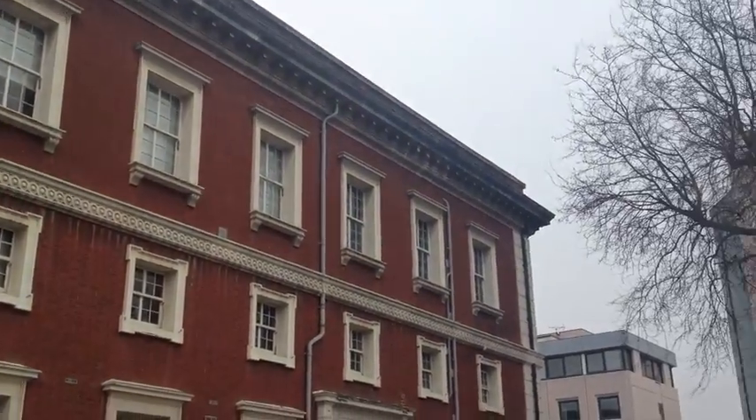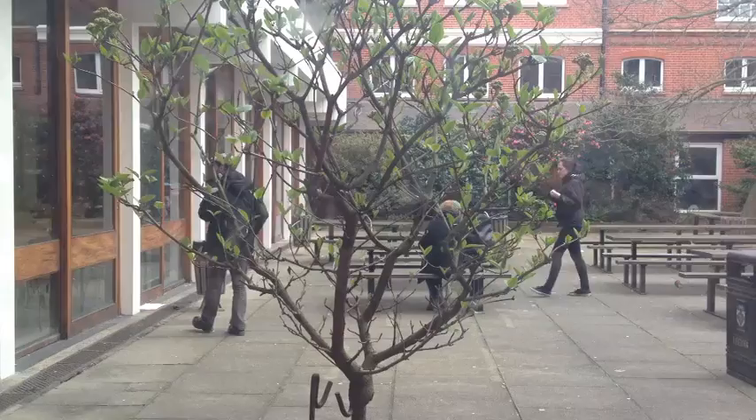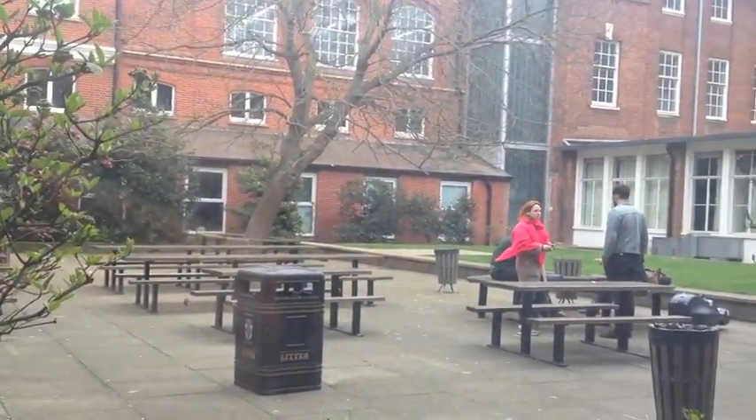So this is our main building, it's called the Richard Hogart Building, but usually we just call it the RHB. It has a lot of cool places to hang out, like an outdoor terrace and a cafe inside.